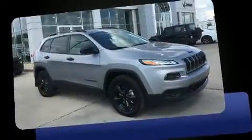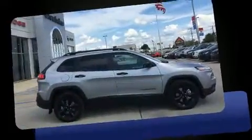The 2017 Jeep Cherokee. It features an automatic transmission, front-wheel drive, and a 3.2-liter six-cylinder engine.